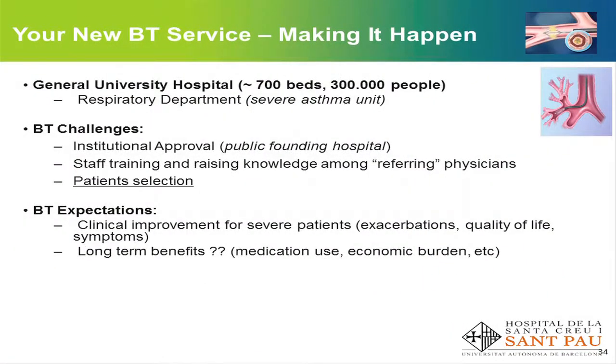It's a general university hospital with about 700 hospitalisation beds, attending a population of about 300 to 350 thousand inhabitants from Barcelona. The respiratory department has about 14 to 15 consultants and has a specific severe asthma unit and also a bronchoscopy unit.